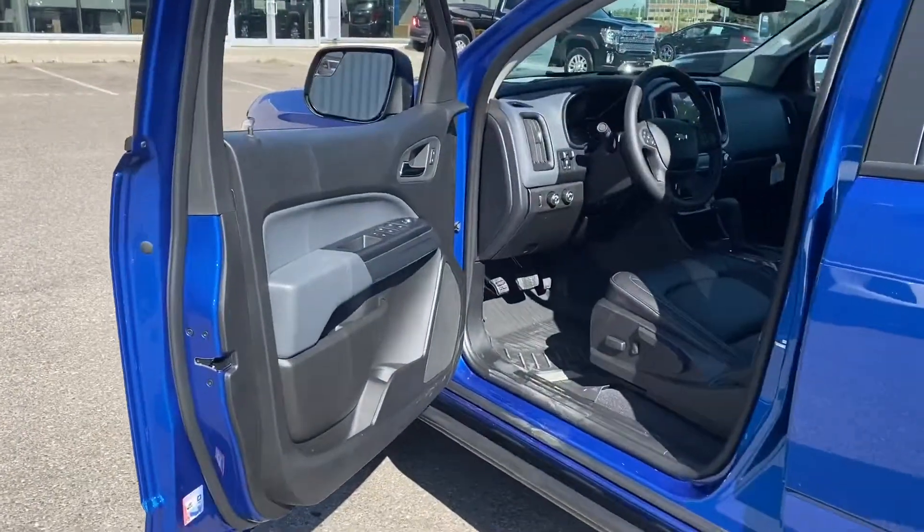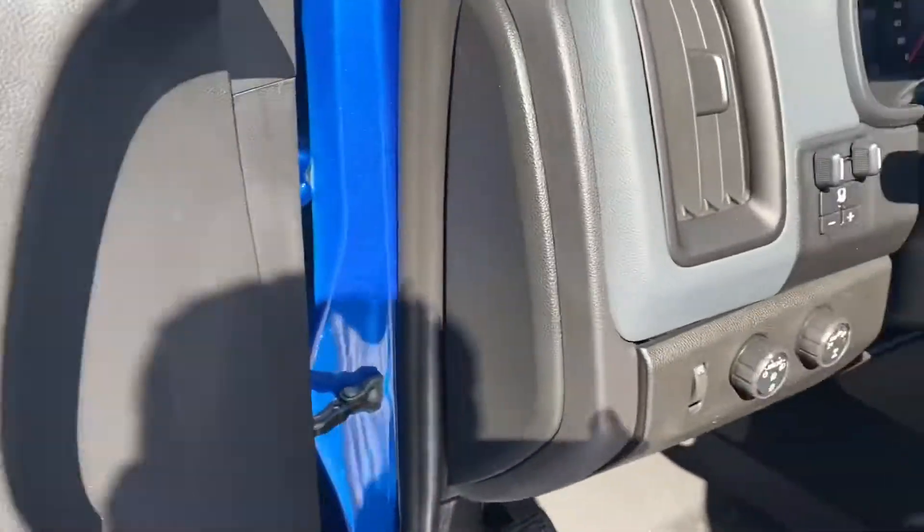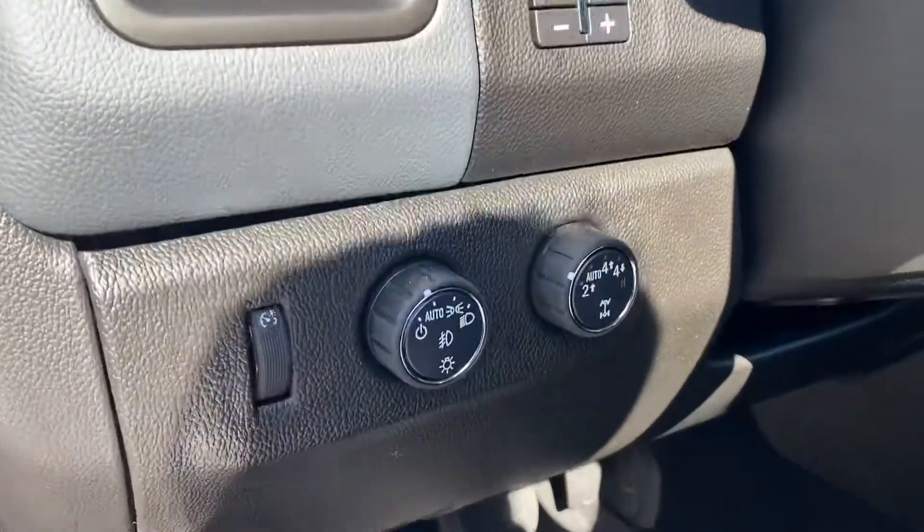Let's check out the driver's side. On the door, we have power locks and windows. Our AutoTrac 4x4 allows not only two-wheel drive and four-wheel drive, but all-wheel drive as well.